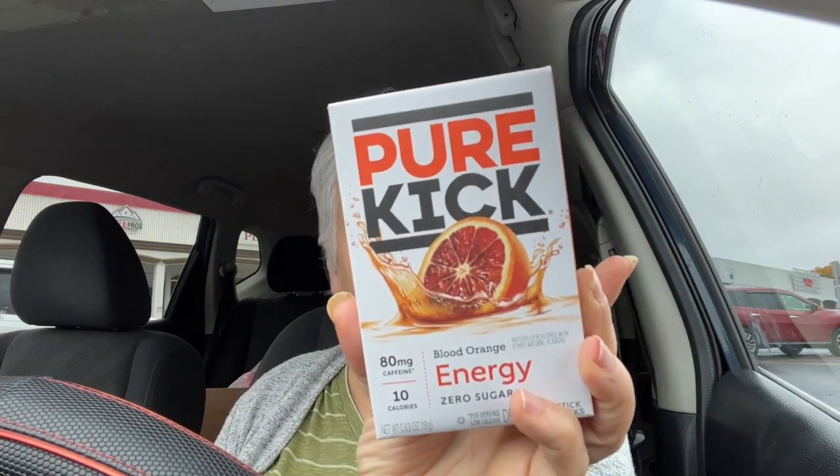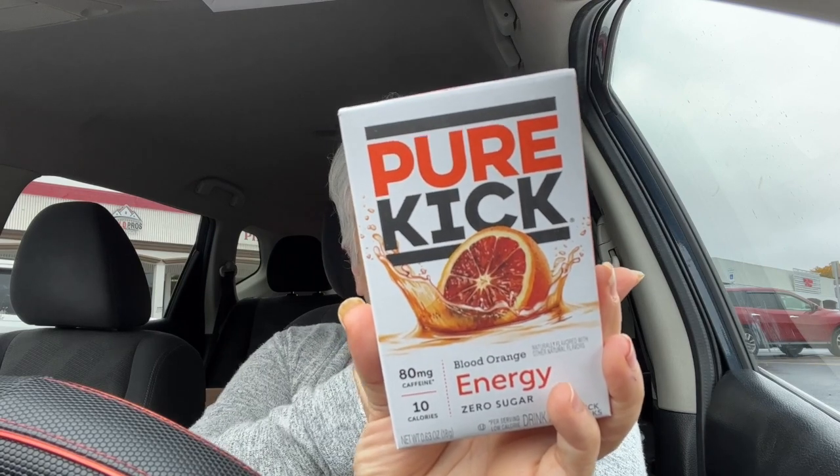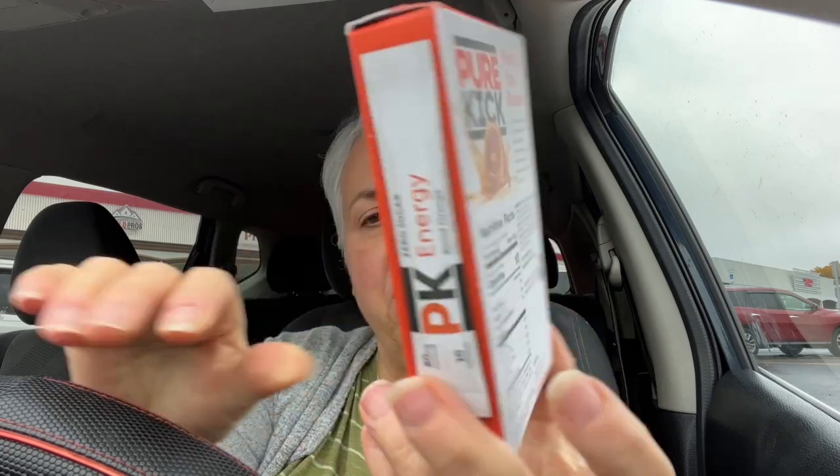I got these Pure Kick blood orange energy for Peter — zero sugar, 10 calories, zero points, zero protein, two carbs, no sugar listed, but it has some vitamins added. He likes energy drink mixes and this seemed pretty good with zero sugar. He loves orange so I think he'll like those. And I got a passion fruit water enhancer for me — I like adding it to my tea to make a passion fruit tea. It's five calories, zero points, 50 milligrams of sodium, two grams of carbs, zero sugars, zero protein.